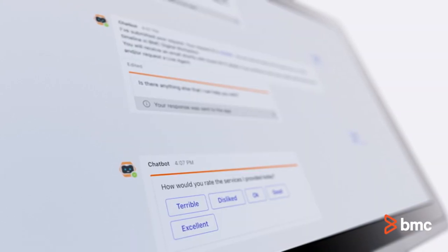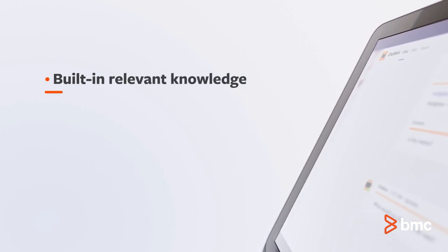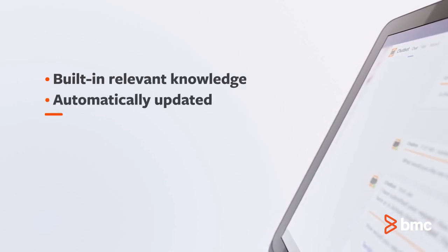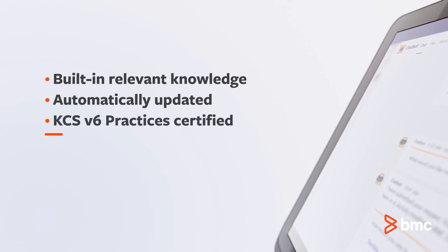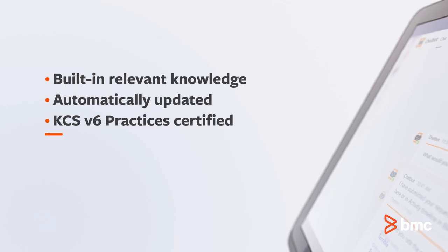Follow-up surveys help continuously gauge performance and improve the experience. Rely on built-in knowledge that's current, relevant, and automatically updated — with a solution that's Knowledge-Centered Service, or KCS, version 6 practices certified.